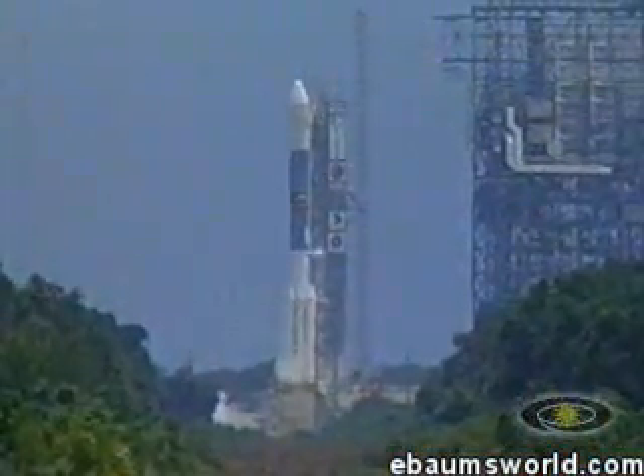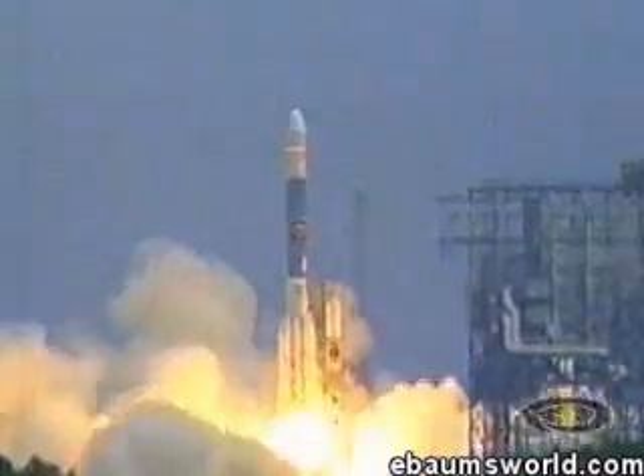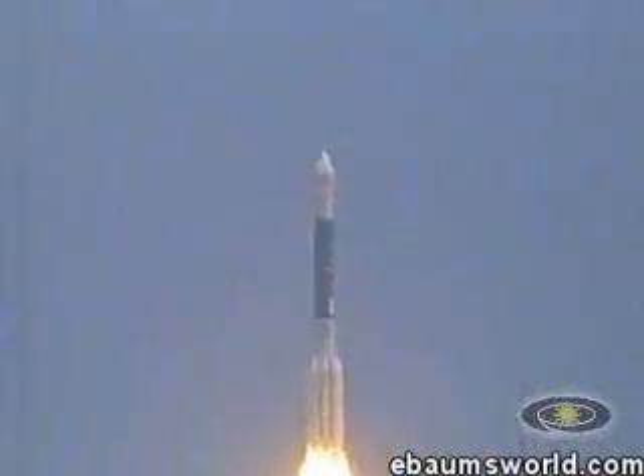10, 9, 8, 7, 6, green board, 5, 4, 3, 2, 1. Engine start and liftoff of the Delta II rocket carrying the Spirit from Earth to planet Mars.